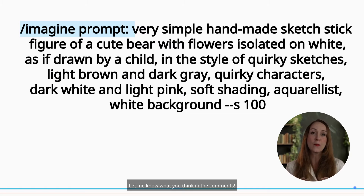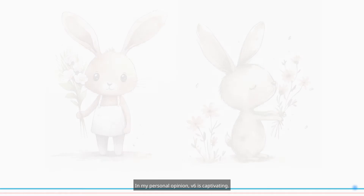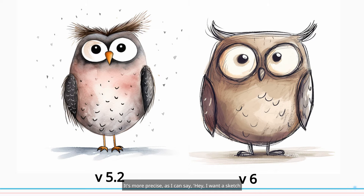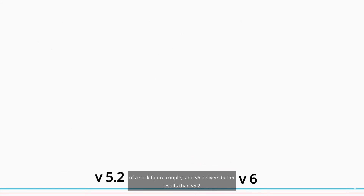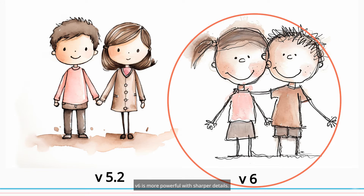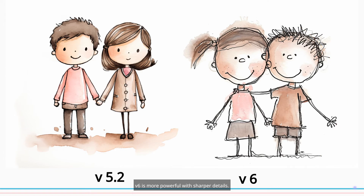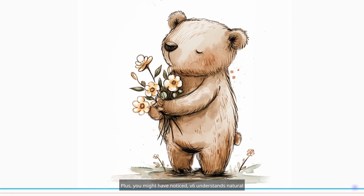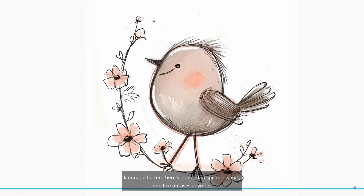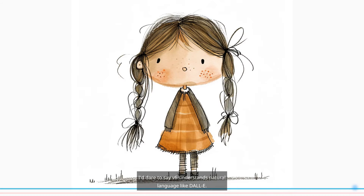Let me know what you think in the comments. In my personal opinion, V6 is captivating — it's more precise. I can say, 'Hey, I want a sketch of a stick figure couple,' and V6 delivers better results than V5.2. V6 is more powerful with sharper details and offers more realistic scenes. Plus, you might have noticed, V6 understands natural language better. There's no need to speak in short code-like phrases anymore. I dare to say V6 understands natural language like DALL·E.